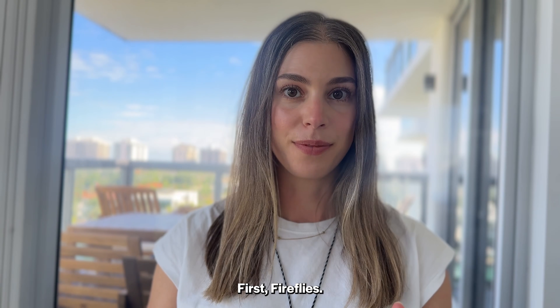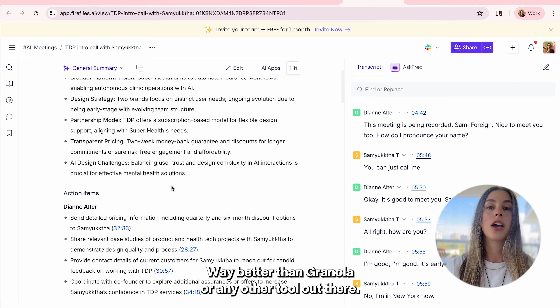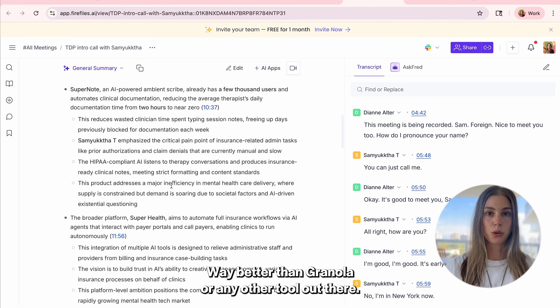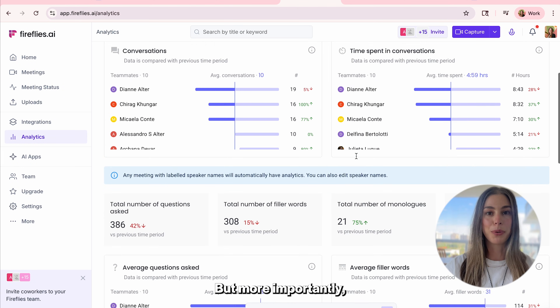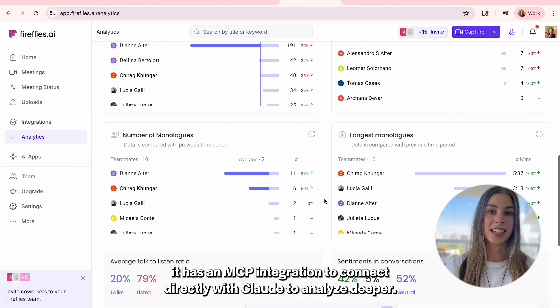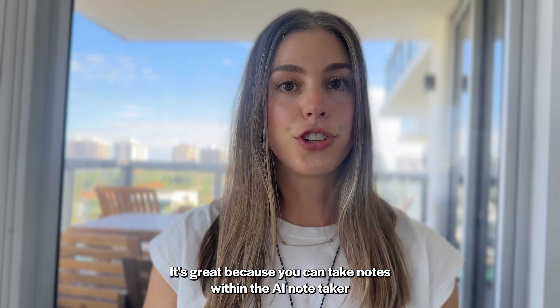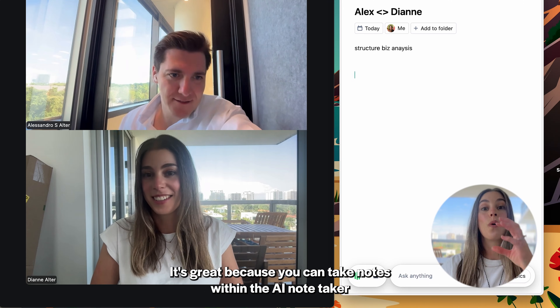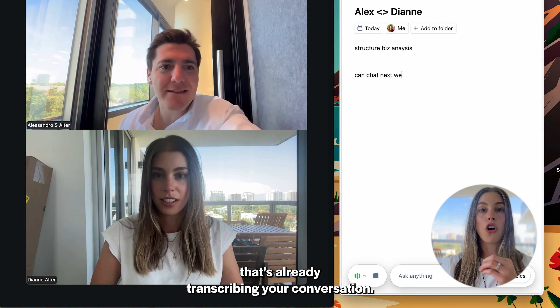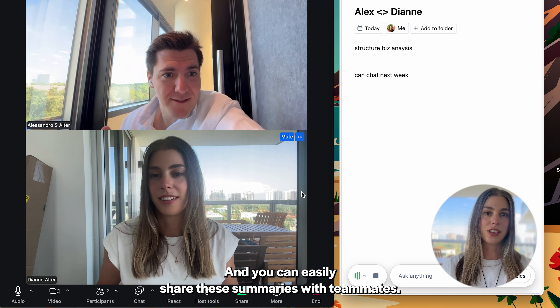First, Fireflies. It joins your calls automatically and transcribes everything perfectly — way better than Granola or any other tool I've seen. But more importantly, it has an MCP integration to connect directly with Claude to analyze deeper. Now, Granola. It's great because you can take notes within the AI notetaker that's already transcribing your conversation, and you can easily share these summaries with teammates.